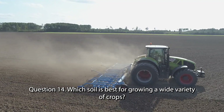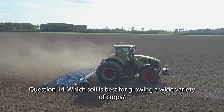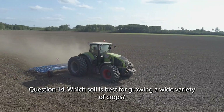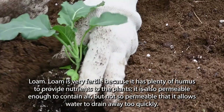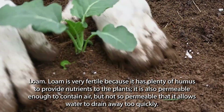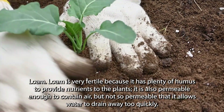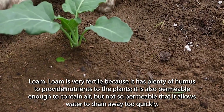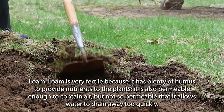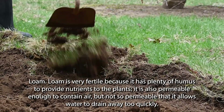Question 14. Which soil is best for growing a wide variety of crops? Loam. Loam is very fertile because it has plenty of humus to provide nutrients to the plants. It is also permeable enough to contain air but not so permeable that it allows water to drain away too quickly.